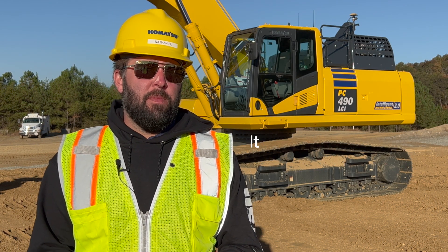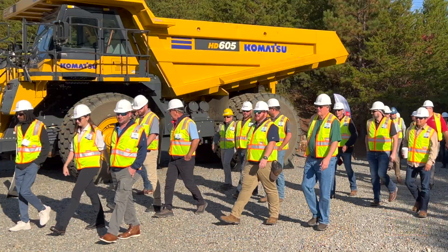I'm Nathaniel Walschmidt, Product Manager for Excavators at Komatsu, and we're here at the Smart Construction and IMC Event 2022.